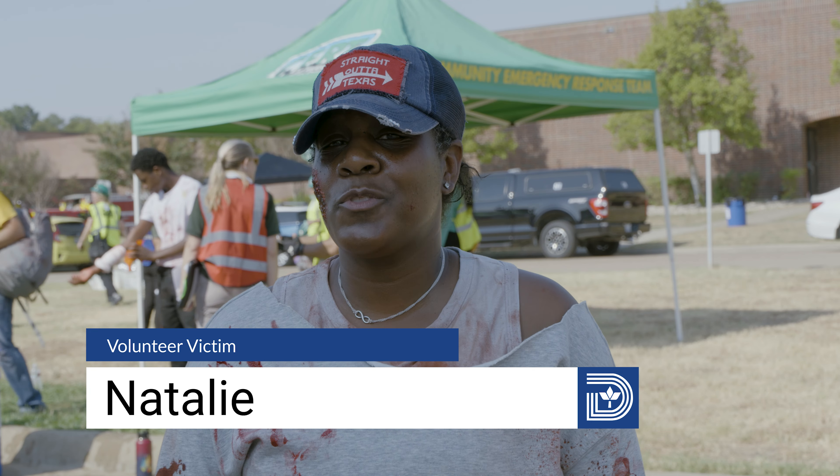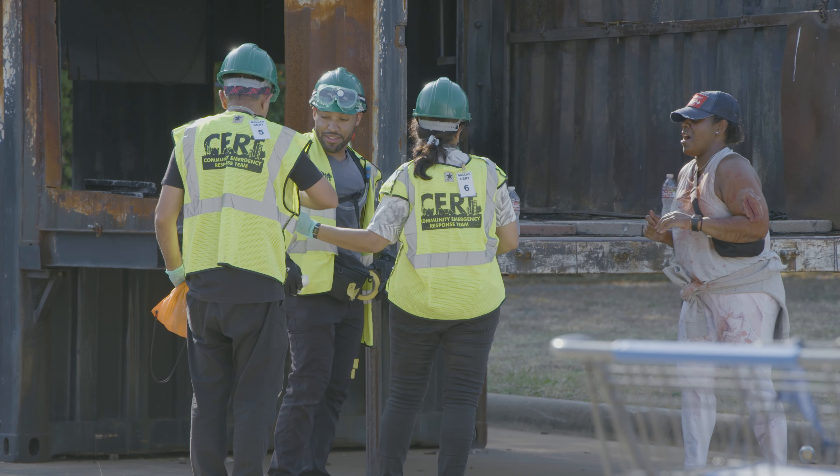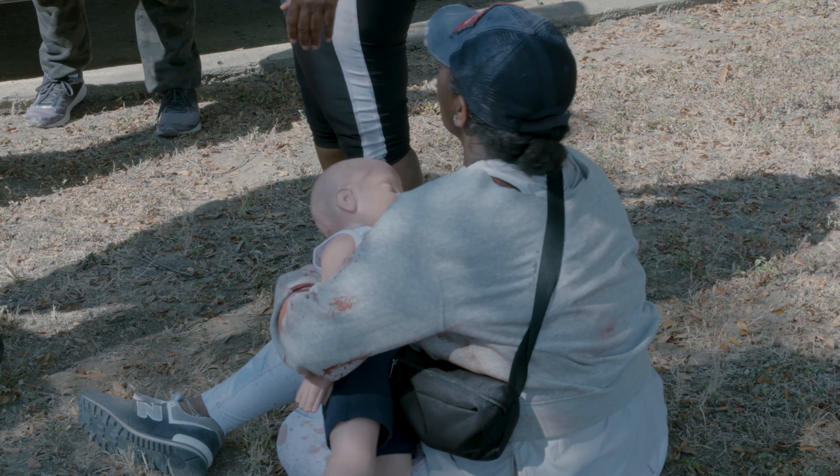I signed up during COVID when I was looking for things to do. I'm a dentist looking for ways to be an aide and help people who are in need.